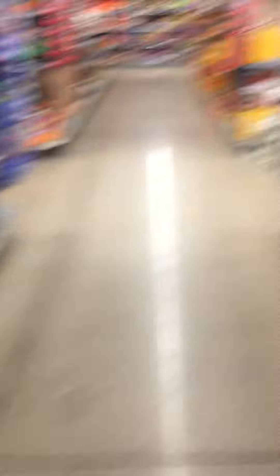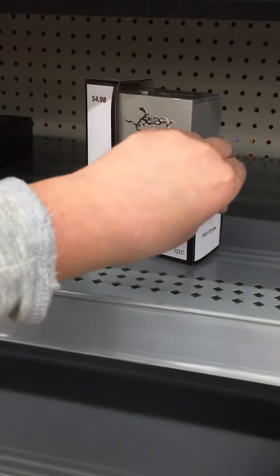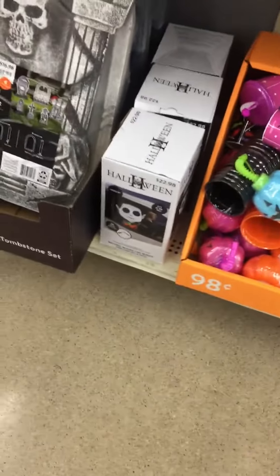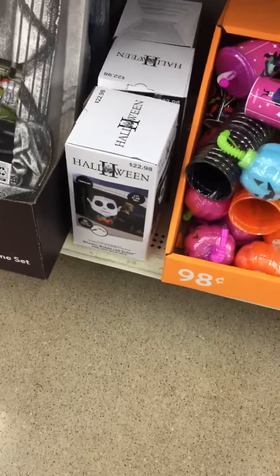Got some little yard stakes over here. Got a Strip Light. Got the Card Buddies — the Michael Myers. Got some bobble heads as well over here.